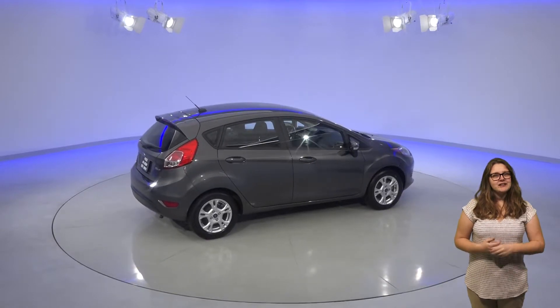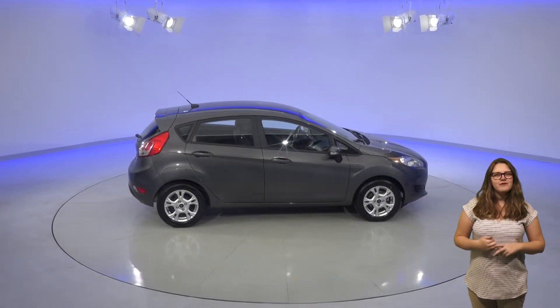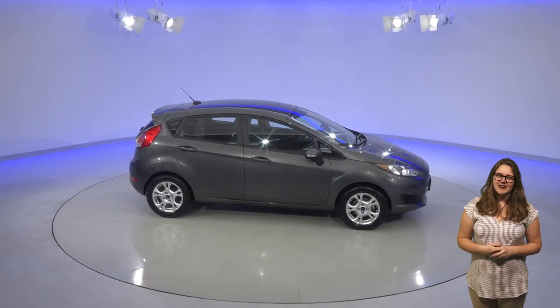This Ford Fiesta is in excellent condition, and it's just waiting to be driven off the lot, so why not try it before you buy it with our free 48-hour test drive. Come see this Fiesta today.